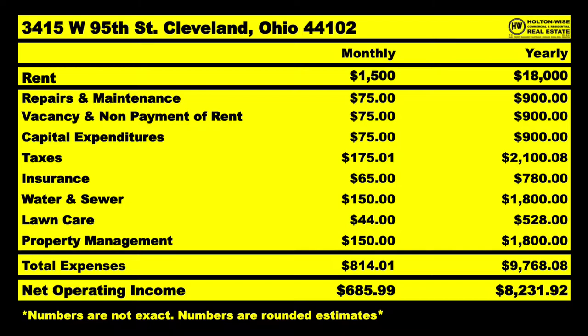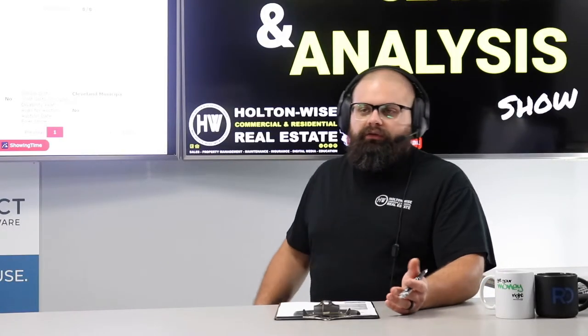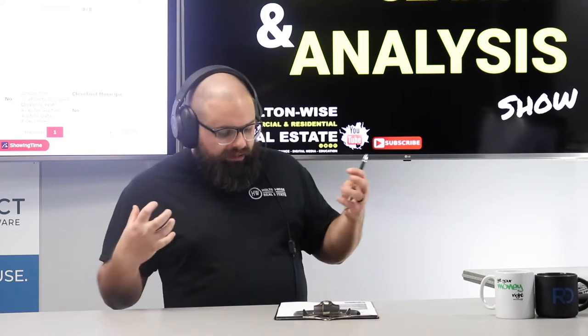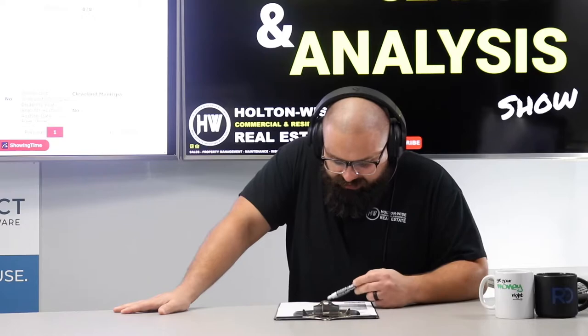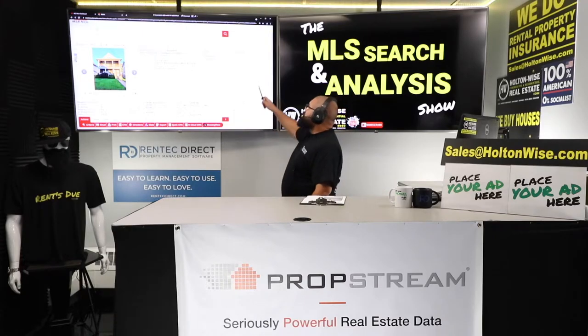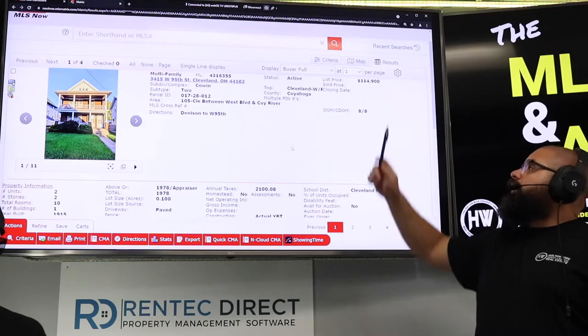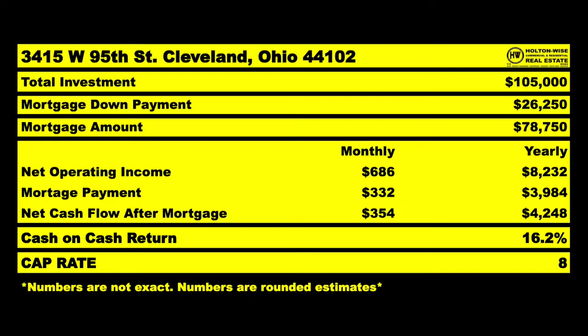So your NOI of $8,231 is not including money that's coming in while things are occupied and you're not making repairs — that's another $2,100 coming in — but we're not counting that as profit because you're eventually going to spend it. This thing should clear $8,200 plus that money you're saving. As for the price, I don't think it's worth $114,900 — I think it's worth $105,000. At $105,000, it's a 16.2% cash-on-cash return; you only put down $26,000 and the bank puts in $78,000.